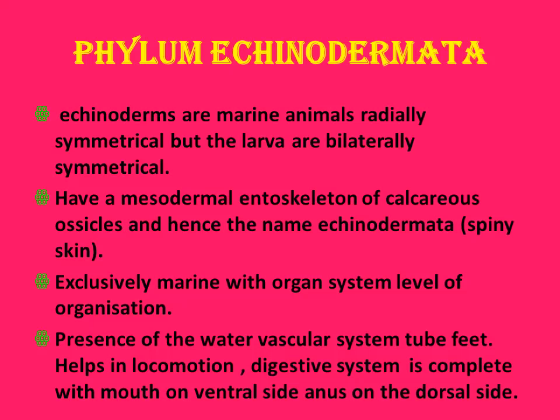Echinoderms are marine animals. They are radially symmetrical but larvae are bilaterally symmetrical. They have a mesodermal endoskeleton of calcareous ossicles, and hence the name Echinodermata, that is spiny skinned animals. They exhibit organ system level of organization, presence of water vascular system, tube feet help in locomotion, and the digestive system is complete with mouth on the ventral side and anus on the dorsal side.